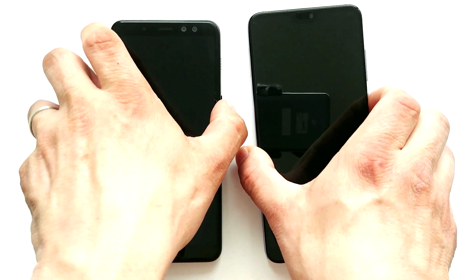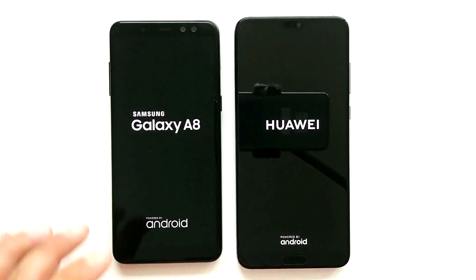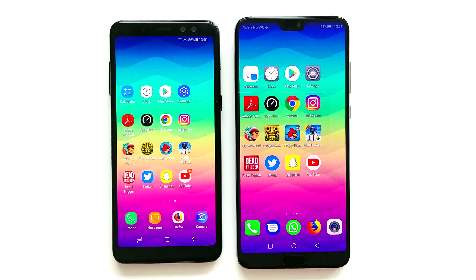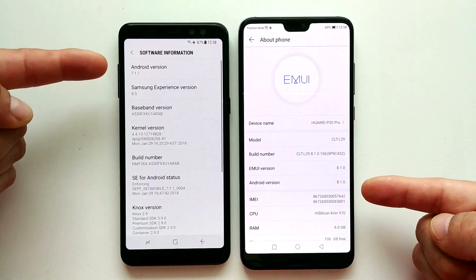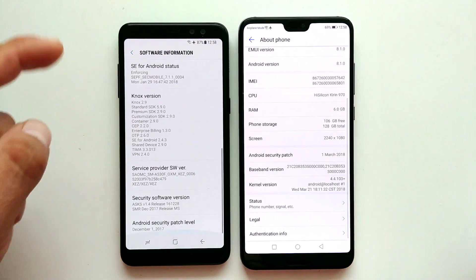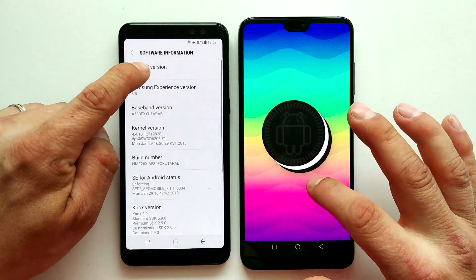I'm going to go ahead and turn on both at the same time and see which one has the faster boot. Animations are turned off on both devices. On the right we have the Huawei P20 Pro with the newest Android Oreo, and on the left is the Samsung phone with an older version — Nougat.